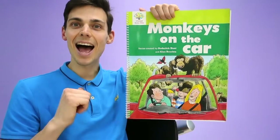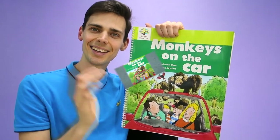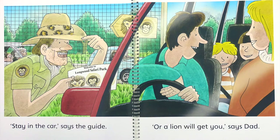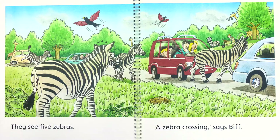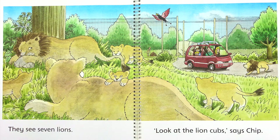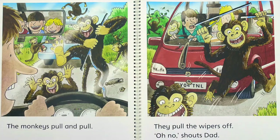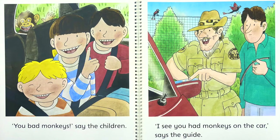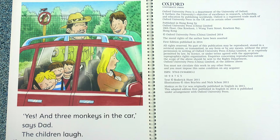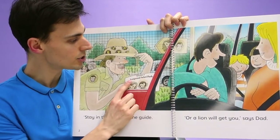Do we like this book? We can say, 'I like this book.' Well, that's what we've got time for. Thank you, everyone. Bye-bye. Welcome to Longwood Safari Park.